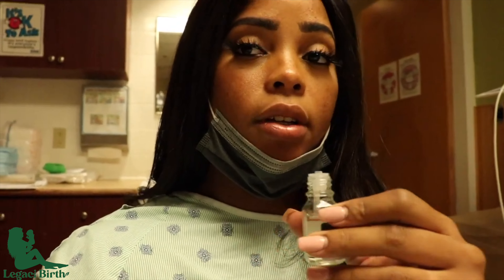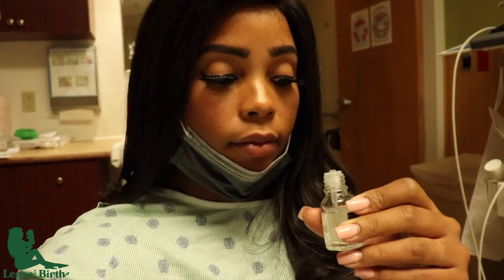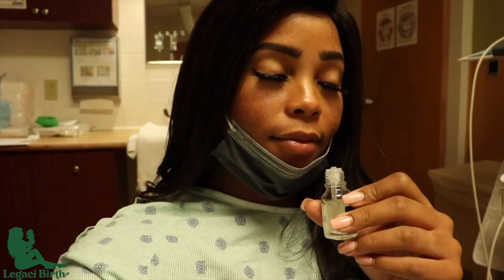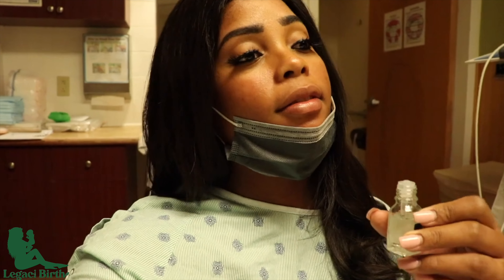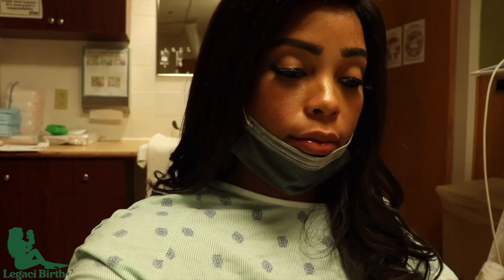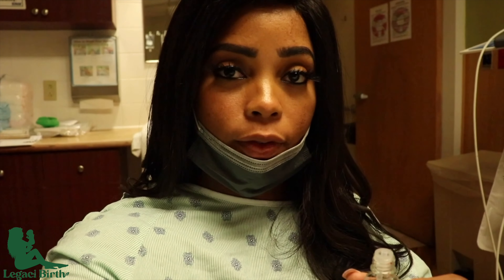Say to yourself: I choose a gentle and natural birth. Hospitals may have scent-free regulations so you may not be able to use a diffuser like you would in a home birth, but a roll-on or drop scent bottle is a great idea to utilize aromatherapy to reduce stress and tension during labor. Birth is a safe and wonderful experience.